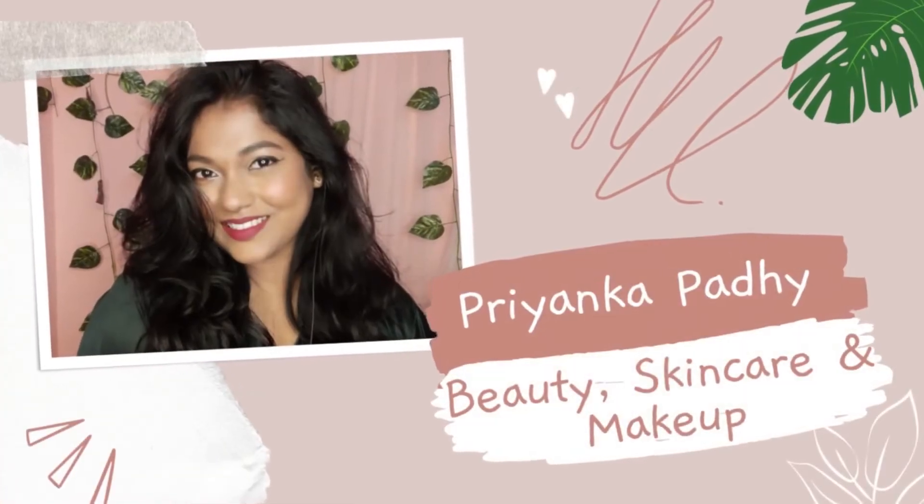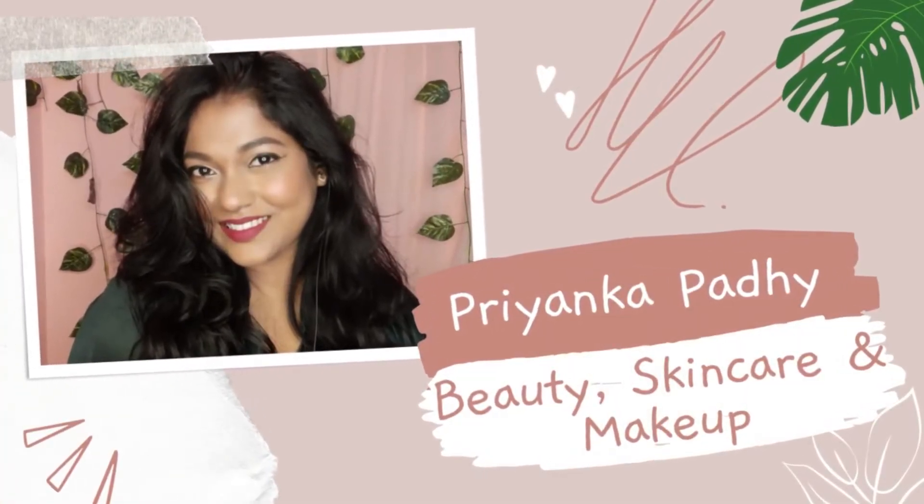Hello and welcome back to my channel. Today I am going to share this look with you. This is a perfect date night look. Basically it focuses on a red lip and exaggerated wing eyeliner. So let's get started with the video.